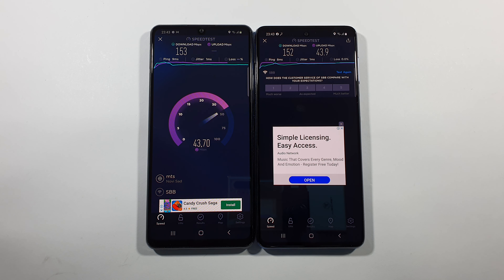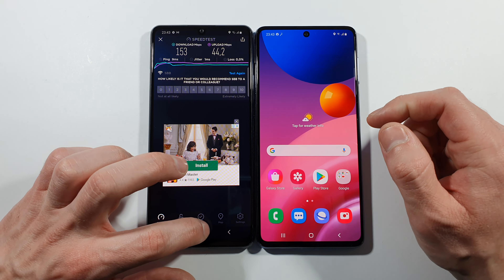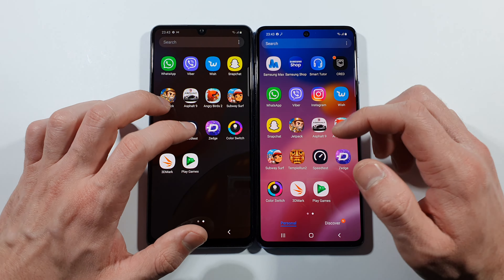Let's go right now. Upload speed is also really, really close. Slightly better on A42, but it's not what you will notice.